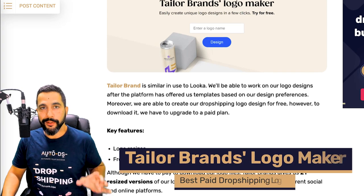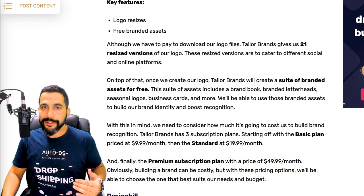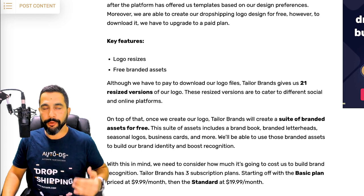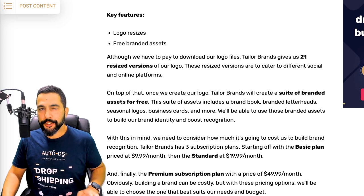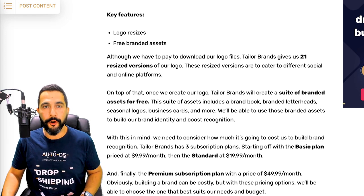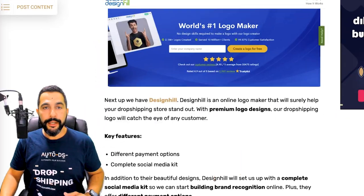Tailor Brands Logo Maker is another unique and professional logo maker tool. You can even start off for free, and only when you create a logo you're happy with and want to download it will you have to pay — with a basic plan starting at just $10 a month. That said, if you're getting started and on a budget, the free logo makers listed earlier are a perfect choice, and you should only turn to paid providers once you're scaling your business and making great sales.